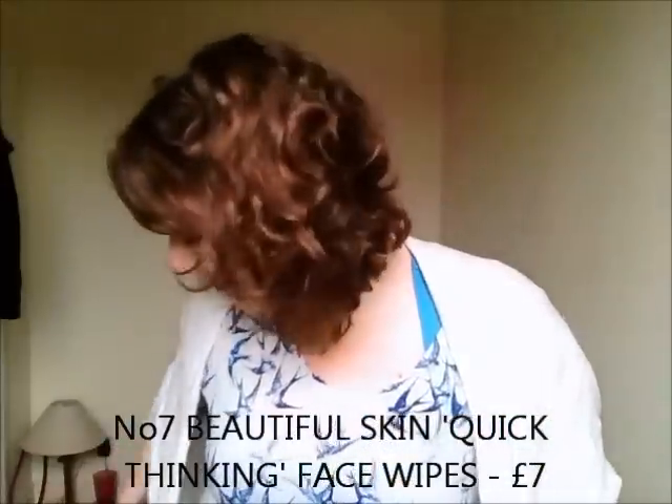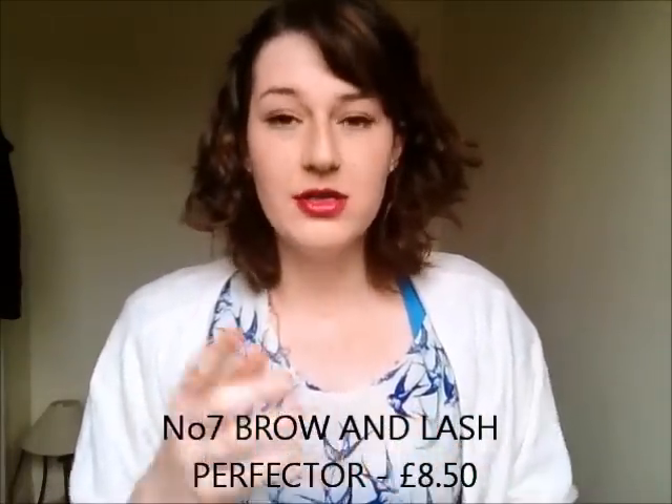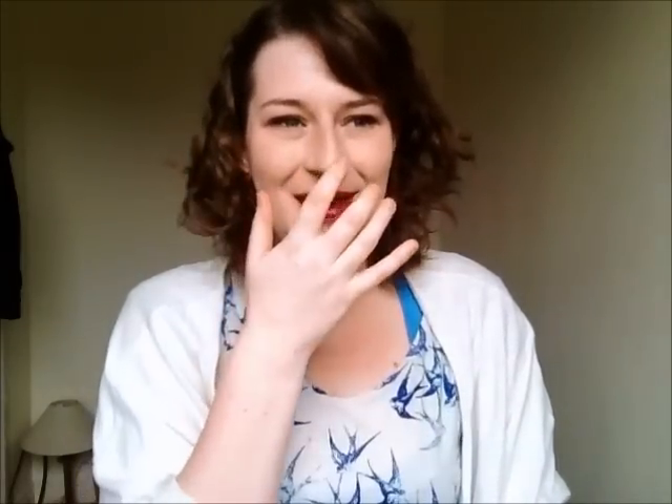I bought the No7 Lash and Brow Perfecter and I'm using this for my brows — as you can see I haven't used that much of it but it is relatively new. I wanted a brow gel because my brows get unruly and I want them to stay in place at work, as I've just got a new job. I've been using Dave's V05 and that stuff does not come off easily — it's like glued to your face. So I thought I'd get the proper thing. It's got this tiny little wand which is perfect for going through your brows. At the moment it's clear and it's perfect — I really like this.